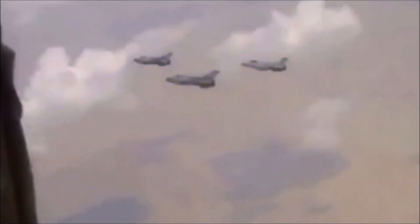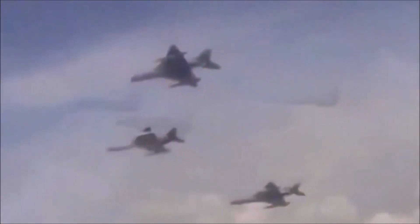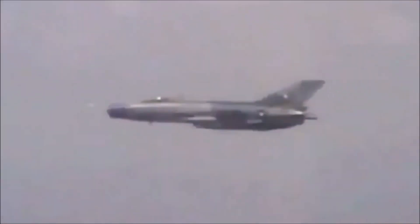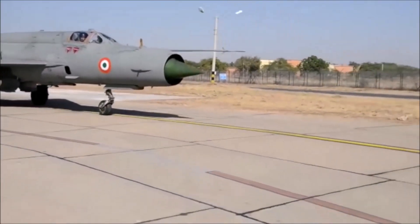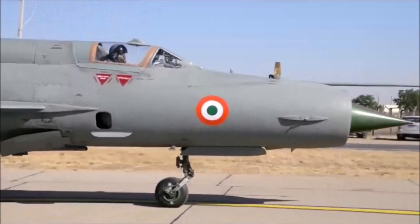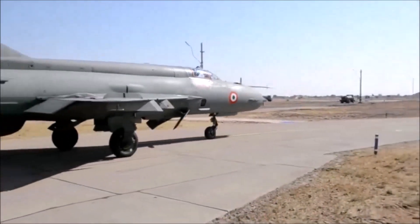An aircraft does not become obsolete just because of its age or model. It becomes obsolete when it becomes difficult to maintain or fails to serve its purpose. This happens when the enemy introduces more advanced aircraft or anti-aircraft systems. In the 1980s and 90s, India's main combat air fleet consisted of large numbers of MiG-21s, and Pakistan's A-5 and F-7 were capable of dealing with these MiG-21s.